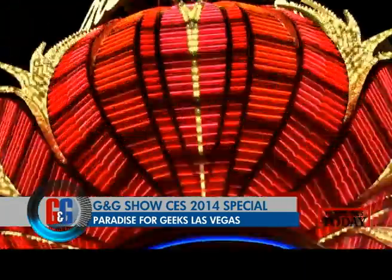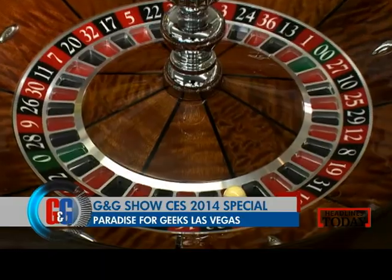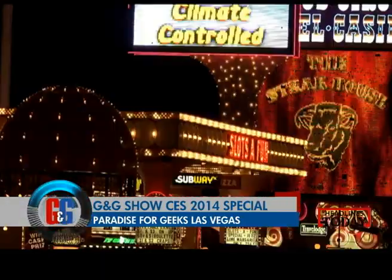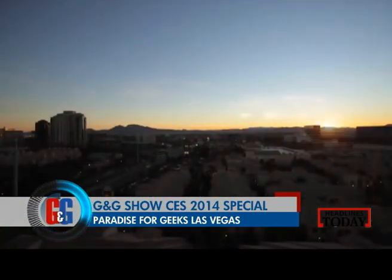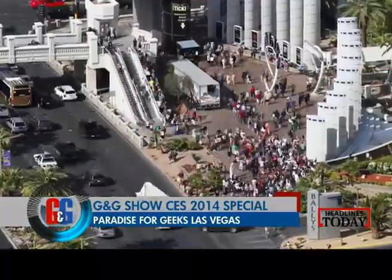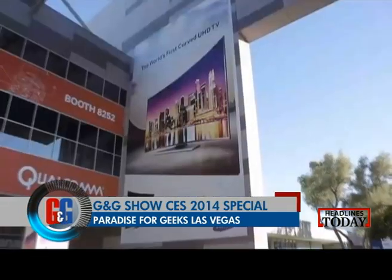Las Vegas, the gambling capital of the world, where fortune favours the brave, but with some luck of course. And every year in January, this sin city turns into a geek's paradise, as the big guns of consumer technology gather around under the neon lights for the Consumer Electronics Show.